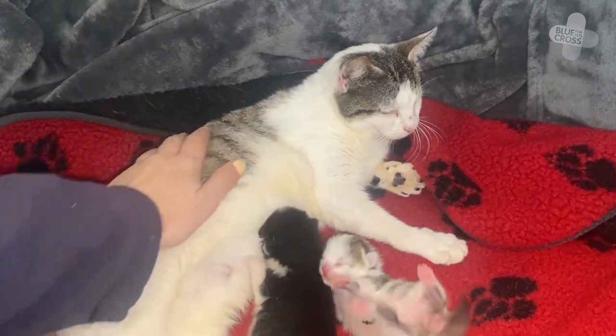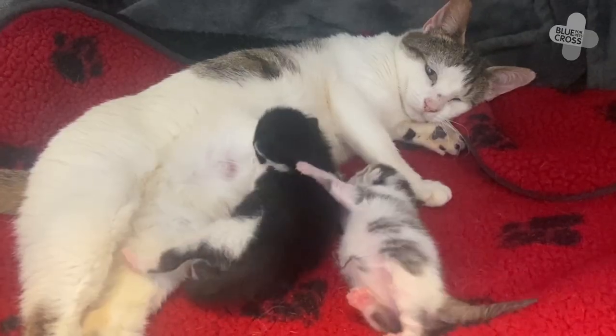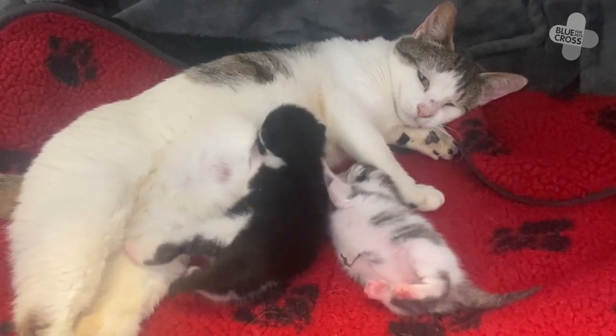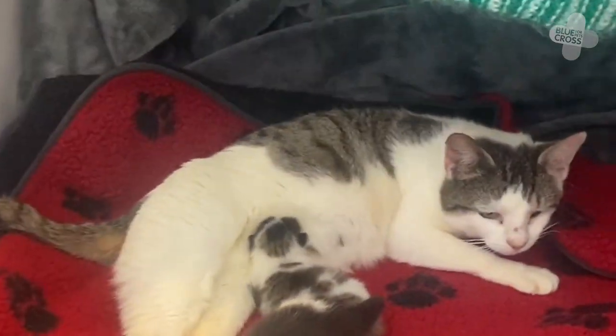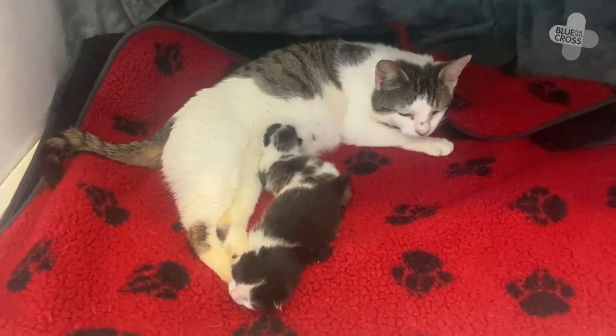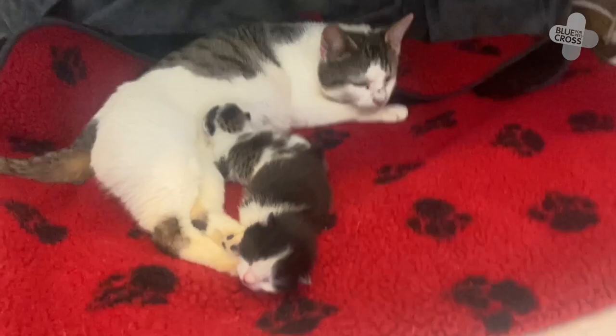Last week a concerned member of the public gave us a call to say that a cat had been taking shelter in his greenhouse and had actually had kittens. So this is Padme and her two little kittens Luke and Leia. Leia is the tabby one that looks just like mummy and Luke is a little black and white one.